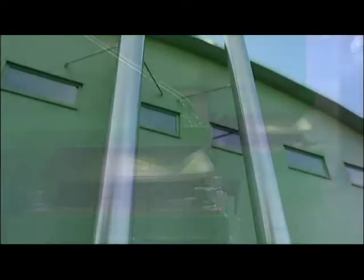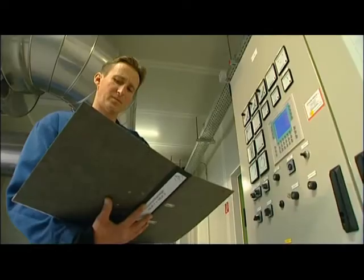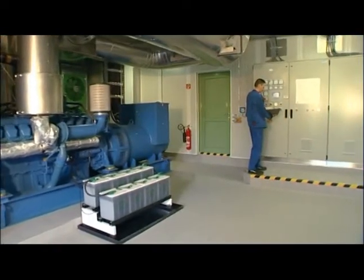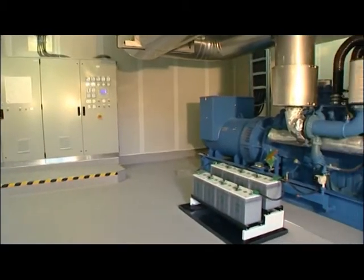Stationary units, for instance, are used as an emergency power supply to back up a mains connection in the event of a power cut and prevent data loss. This is of great importance for the public utility infrastructure, in waterworks and hospitals, for instance.